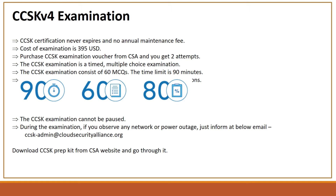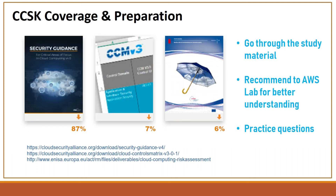You need to make a study plan and prepare for the exam. For CCSK coverage and preparation, we have mainly three sources. Number one is the CCSK Security Guide version 4 — 87 percent of questions come from this book. The second source is the CCM, Cloud Control Matrix. The third is the ENISA book on cloud computing risk assessment, which covers six percent of the questions.